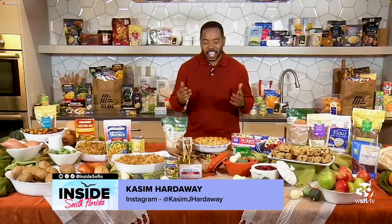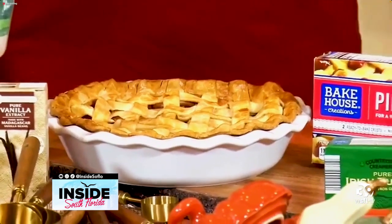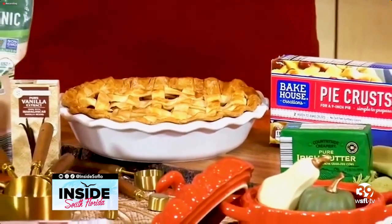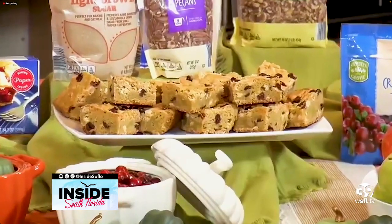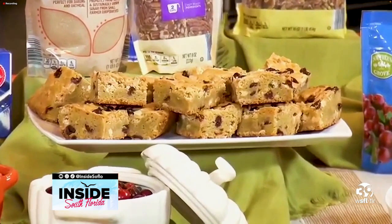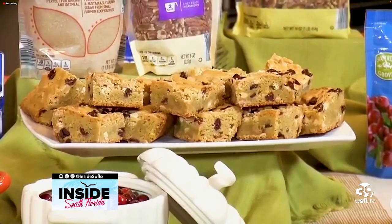It all looks delicious, but we can't forget about dessert. You gotta have dessert. In my opinion, there is nothing more classic than apple pie. If you're trying to cut some corners and save some time, be sure to pick up an already-made Bakehouse Creations refrigerated pie crust. There are also these white chocolate cranberry blondies — very easy to whip up and so good. They pair creamy white chocolate with tangy dried cranberries, all wrapped in a soft and buttery blondie.